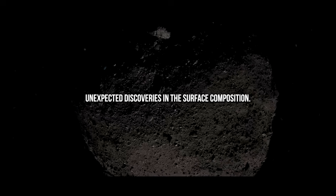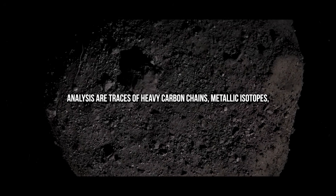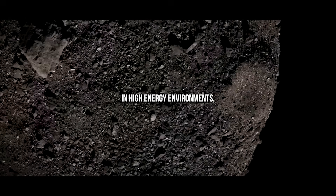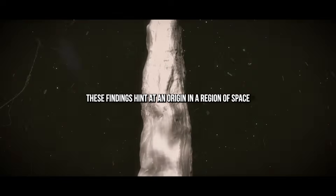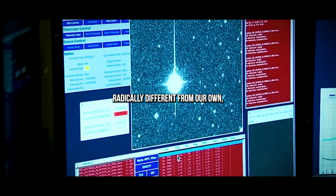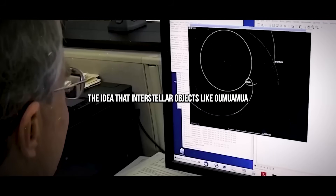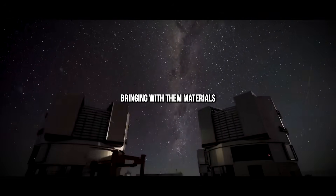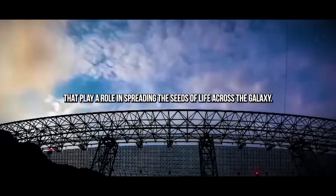Unexpected Discoveries in the Surface Composition. Among the most surprising results of Webb's analysis are traces of heavy carbon chains, metallic isotopes, and even elements that could only have formed in high-energy environments, such as exploding stars or dense planetary nurseries. These findings hint at an origin in a region of space radically different from our own — perhaps even near the core of a dying star or a chaotic star-forming zone. This supports the idea that interstellar objects like Oumuamua could serve as cosmic messengers, bringing with them materials, and maybe even microbes, that play a role in spreading the seeds of life across the galaxy.